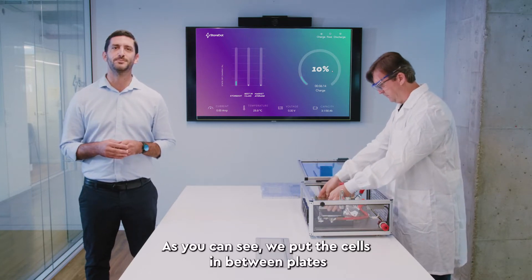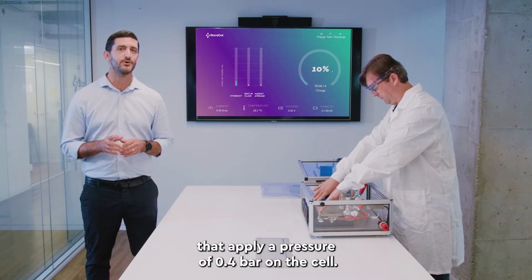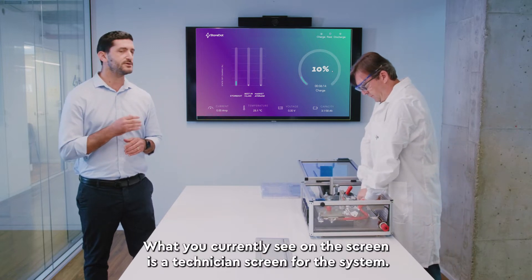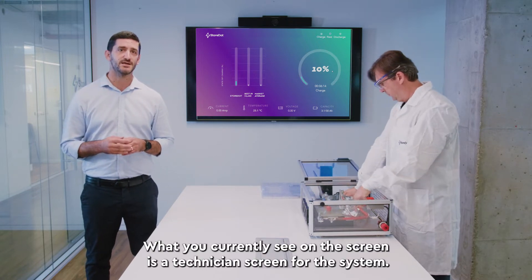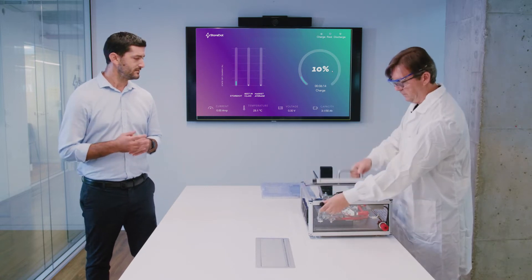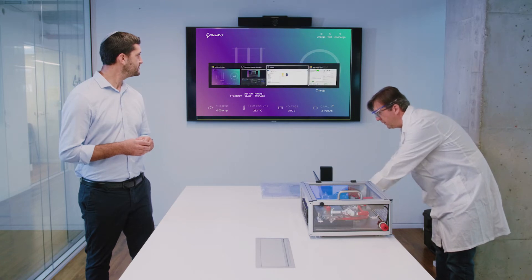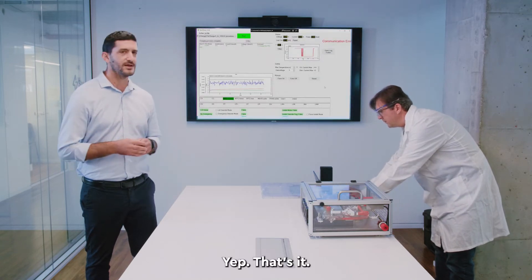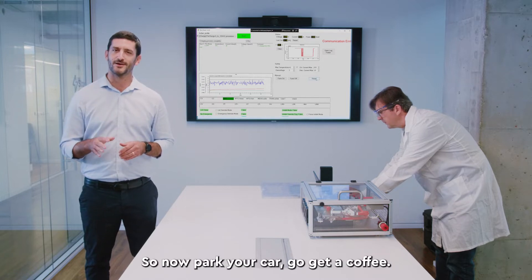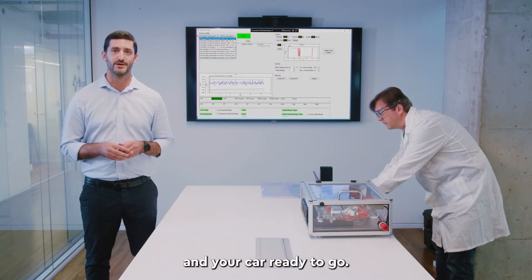As you can see, we put the cells in between plates that apply a pressure of 0.4 bar on the cell. What you currently see on the screen is a technician screen for the system. So now, park your car, go get a coffee, and by the time you are back, your battery will be full and your car ready to go.